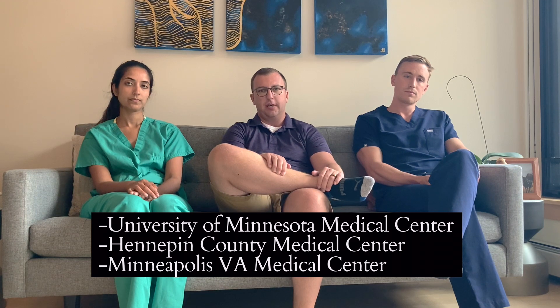We just wanted to welcome you to our program, and we'll give you a general overview about a usual day in the program. We go to three different rotation sites, including the University of Minnesota, Hennepin County Medical Center, and Minneapolis VA Medical Center.